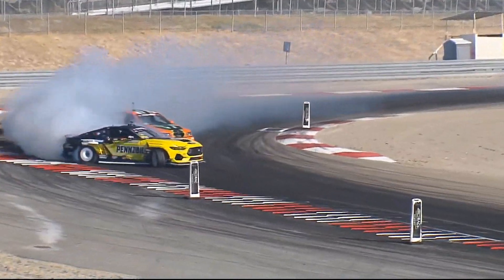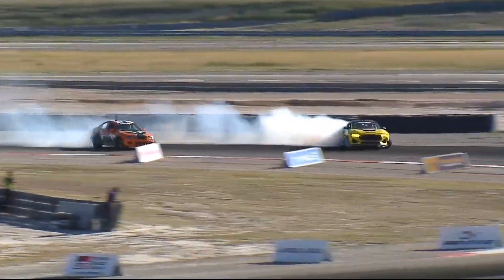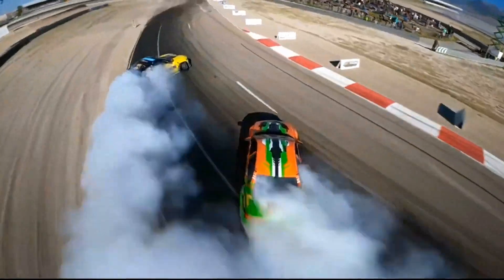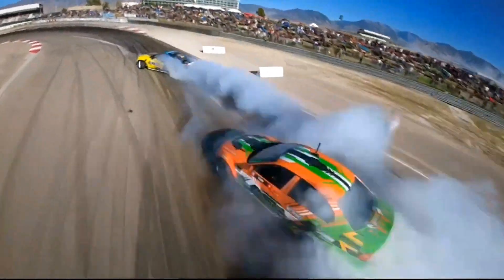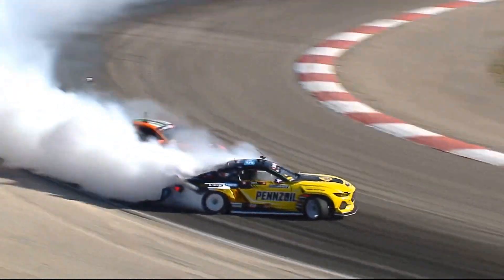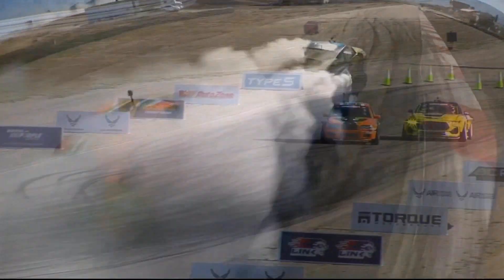Chelsea Donofa past the inside clip, a wide swing in that first outside zone — hits it and quits it. Now to that second outside zone, he is definitely taking it to the competition. Big angle from Chelsea Donofa, the Nitto tires go ablaze, the bumpers go shredding. Robert Thorne taking a very shallow line; Chelsea Donofa very aggressive.